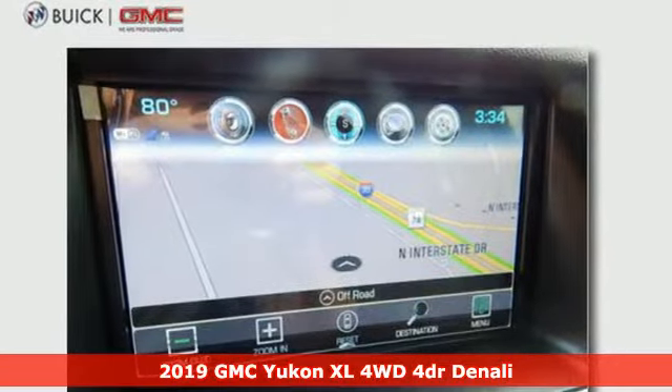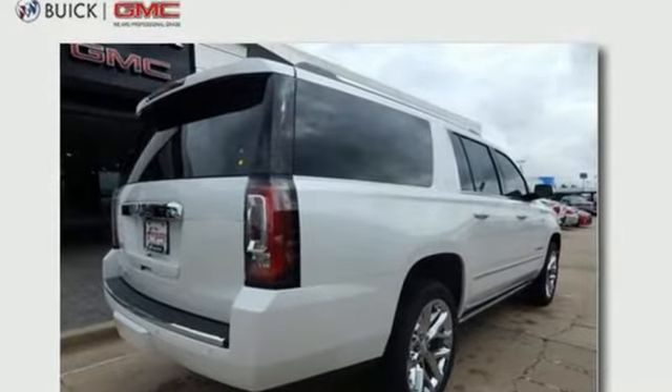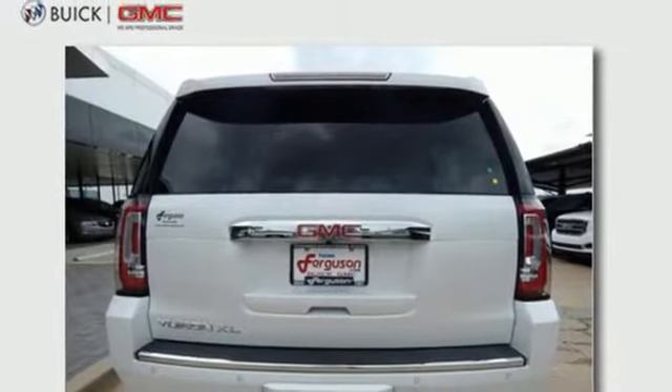It comes with all the amenities you need. Integrated navigation system with voice activation. Doors and push button start proximity key. Heated and ventilated leather bucket seats. Auto dimming rear view mirror.